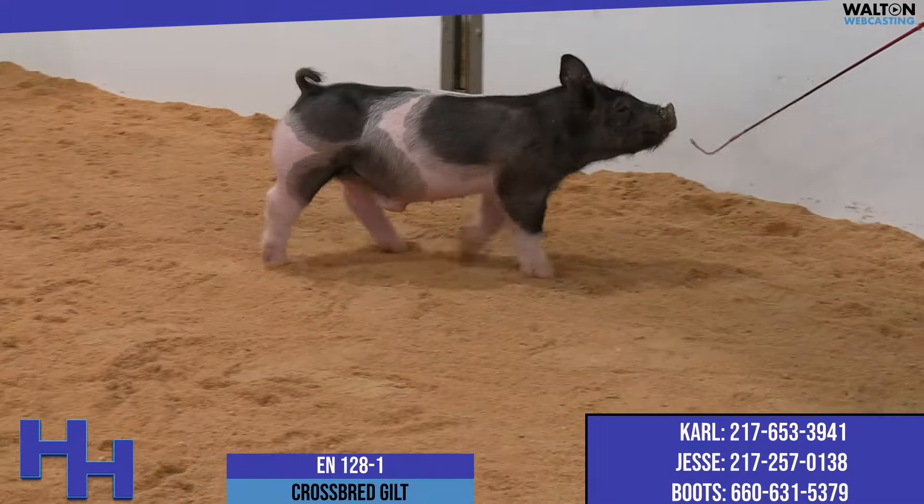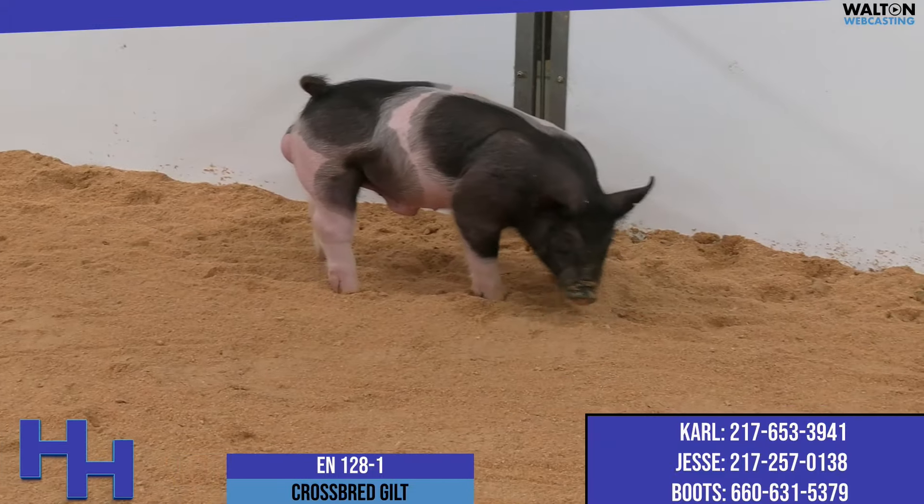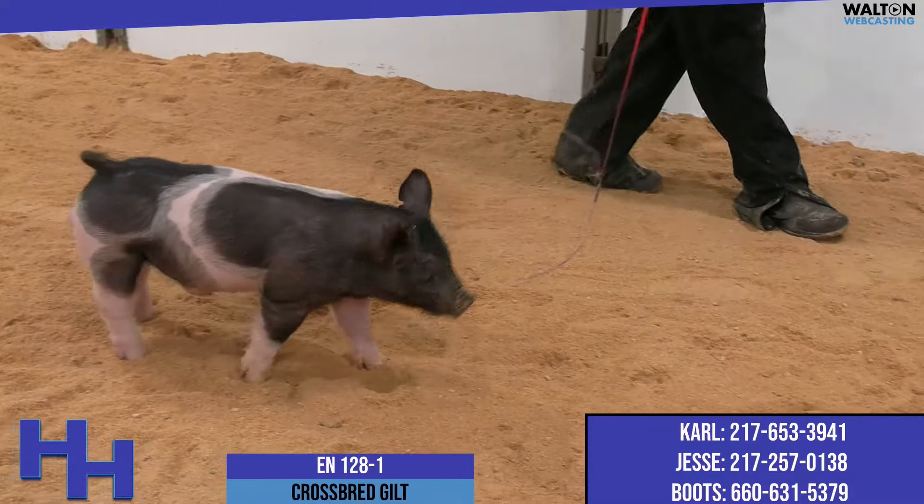She is a Rusty Cage — a Rusty Cage Dirty Deal Red 7. She's stout. She's dense. She's very heavy structured.